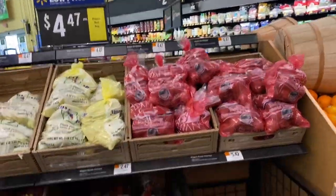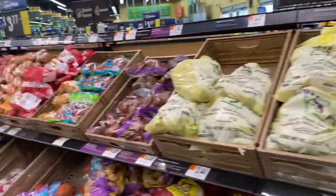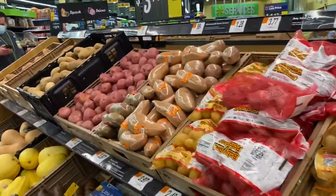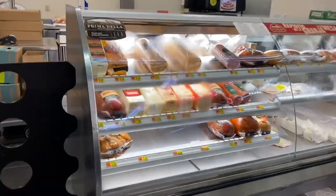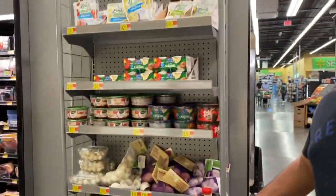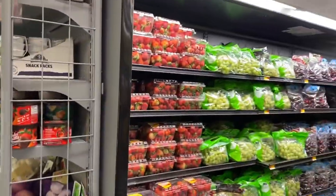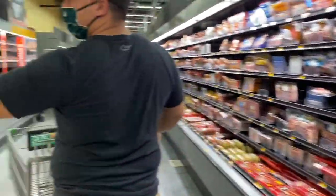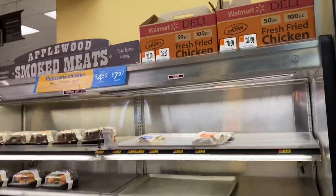They even have the big potato sauce — those are hard to find at the regular Walmarts. Look at all the carrots. They got a deli counter in here. They got a lot of fresh food, fresh produce. Chicken. Oh my gosh, that's awesome.